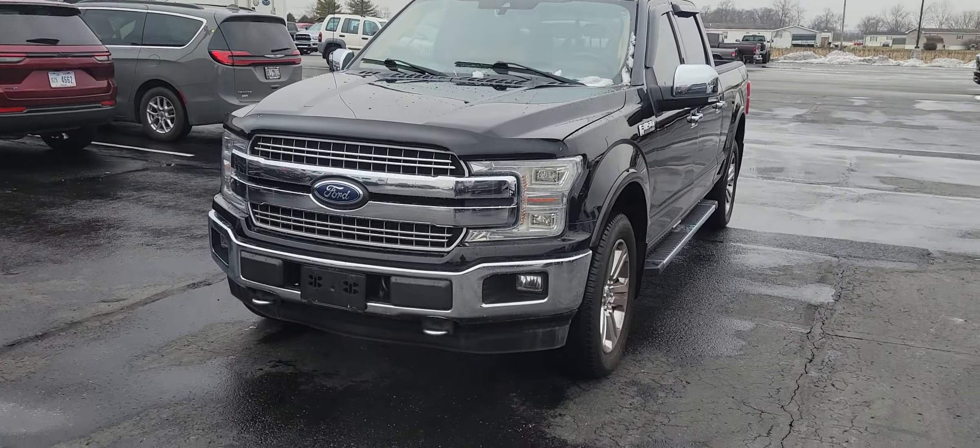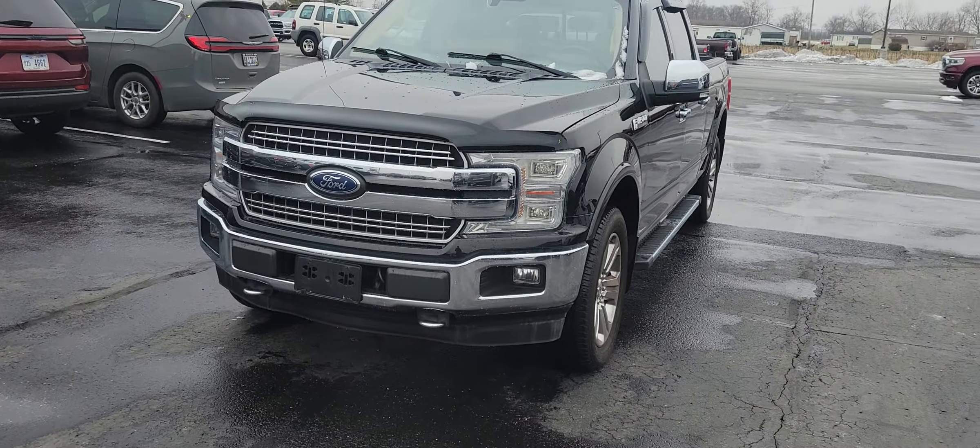Hey guys, this is Elijah over at Terry Hendricks Chrysler. Today I just wanted to quickly check out this 2019 Ford F-150.